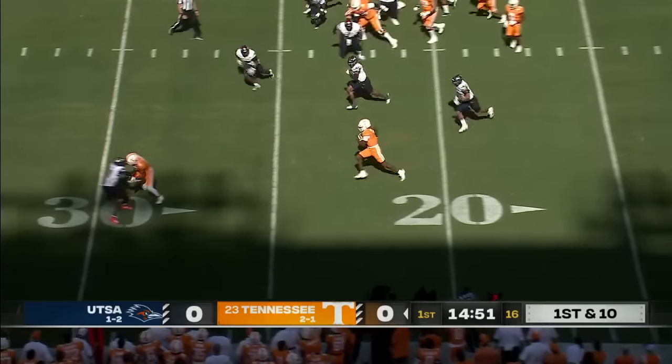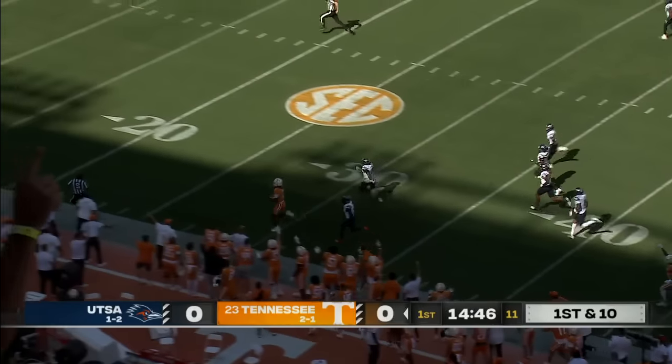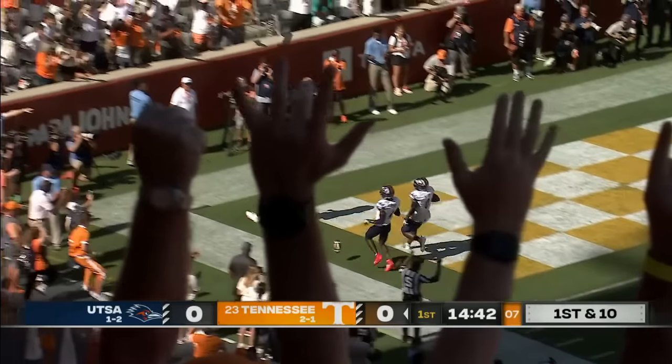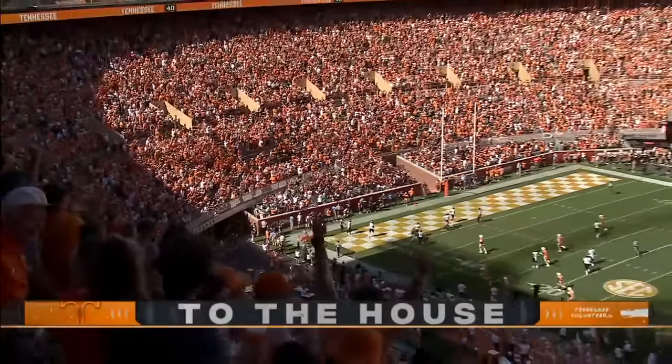Milton keeps it. First play. How about Joe Milton? He's at midfield. It's a foot race down the near side. Can anybody catch him? He's to the 10, and it's a touchdown, Tennessee. 81 yards.